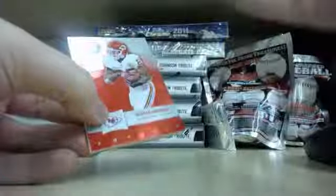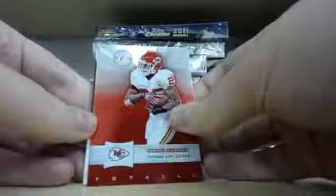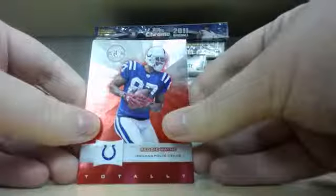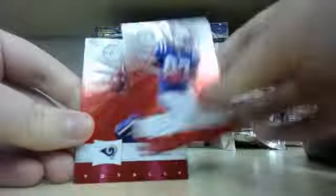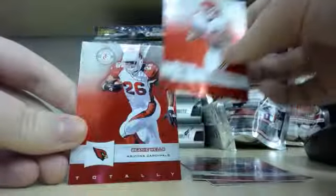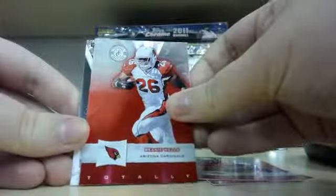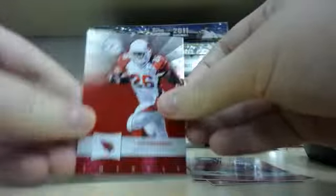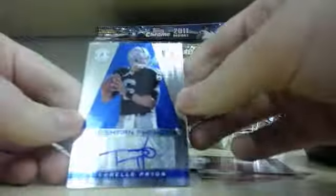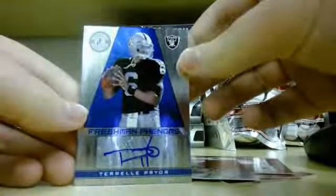See what we got here. Got to have an auto in this one, right? If not, the other two are autos and I think Rob might try to go for them. Reggie Wayne, Sam Bradford, Jamal Charles, Beanie Wells, and the hit goes this way — and it's an autograph of Terrell Pryor, that freshman phenom.